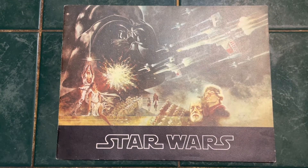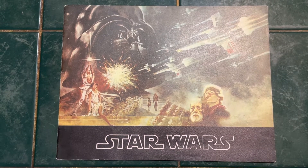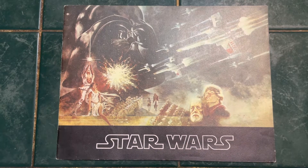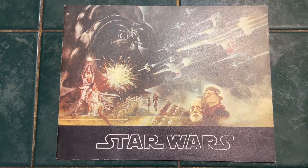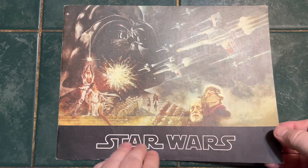This was the first thing I got when I first saw Star Wars. Of course, back when it first came out, when it was just known as Star Wars, before it was retitled A New Hope, just before Empire Strikes Back came out. This is an original Star Wars movie program.